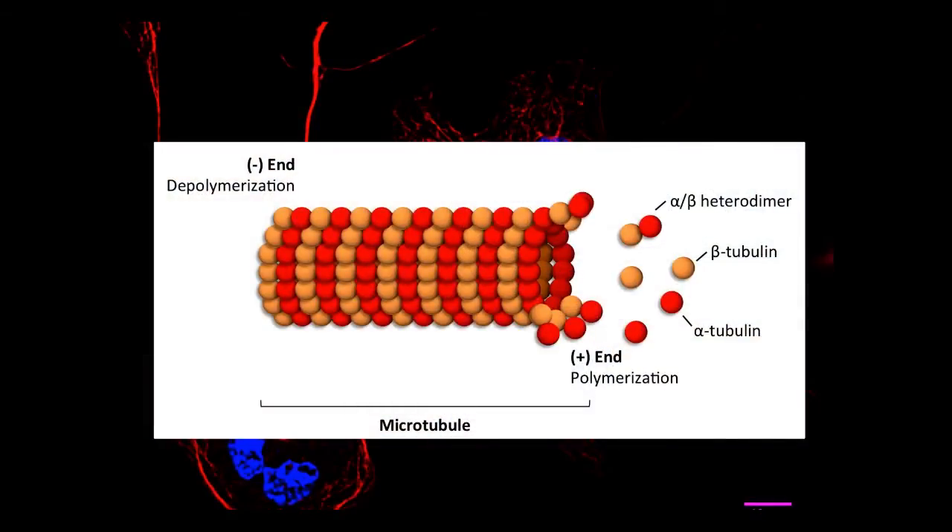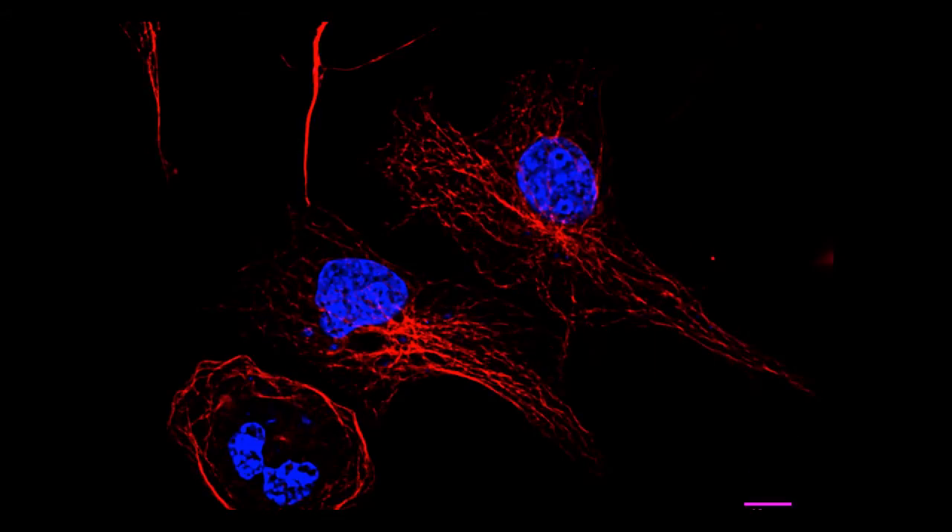My name is Claudia Fallini and I'm a postdoctoral fellow in the laboratory of Dr. Landers here at UMass Medical School. TUBA4A codes for a member of the alpha tubulin family; together with beta tubulin, alpha tubulin forms the microtubules, which are one of the most important structural components of the cell.